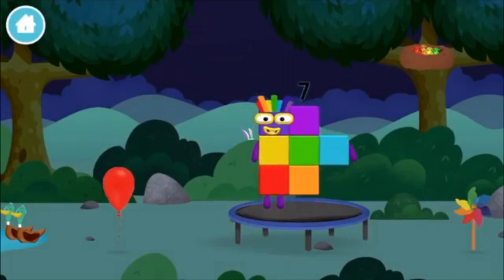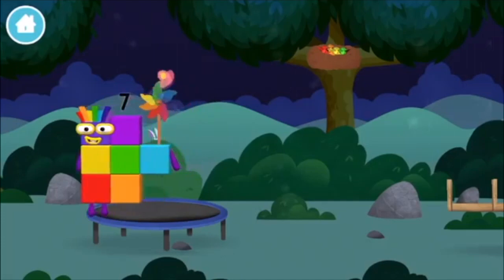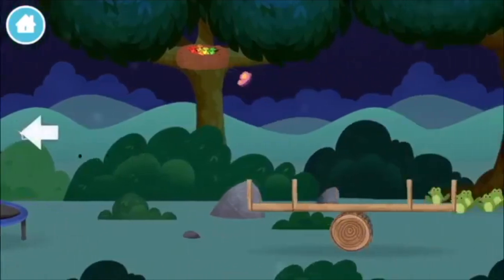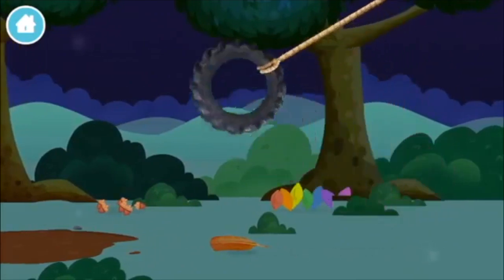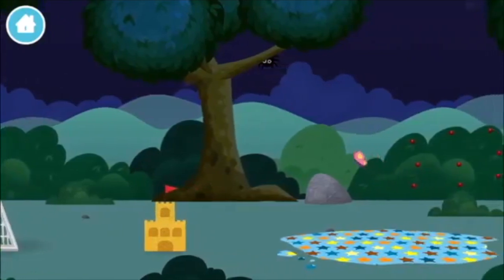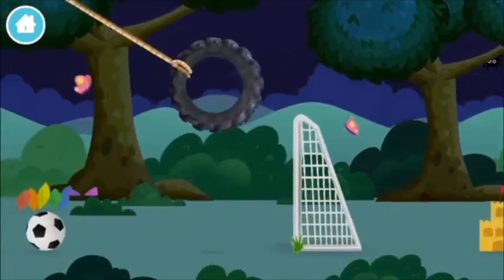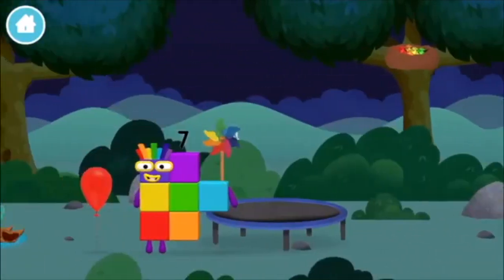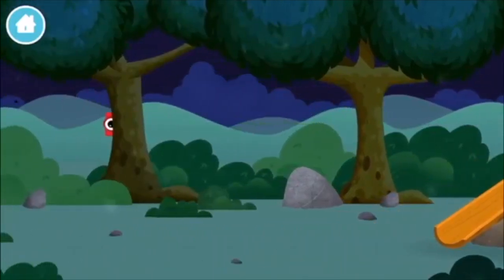You made a new number block! A windmill! A football! A football goal! An eight-legged spider spinning a spider web! You found one!